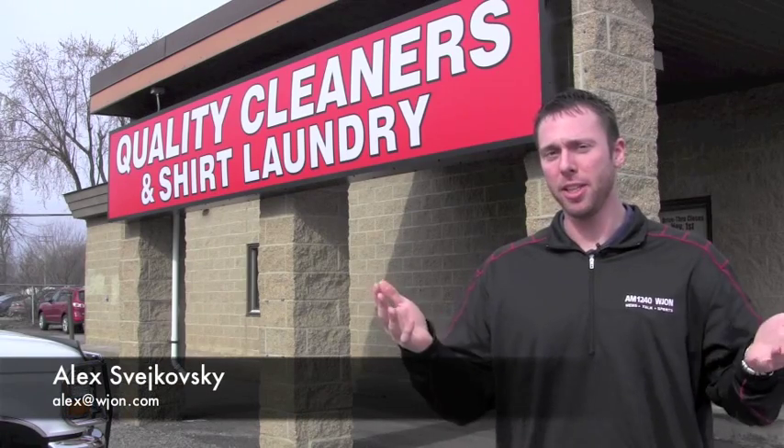When you drop off your dry cleaning, usually it's just drop it off and you come back and pick it up in a couple of days. But what actually goes on in that time period that you're waiting for your stuff to be done? Well, today for our behind-the-scenes series, we're going to stop out at Quality Cleaners here in downtown St. Cloud and show you what exactly goes into making those clothes look perfect when you pick them up a few days later.